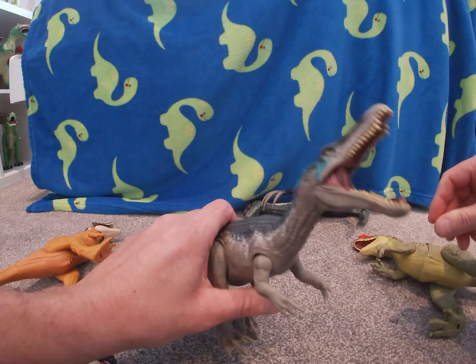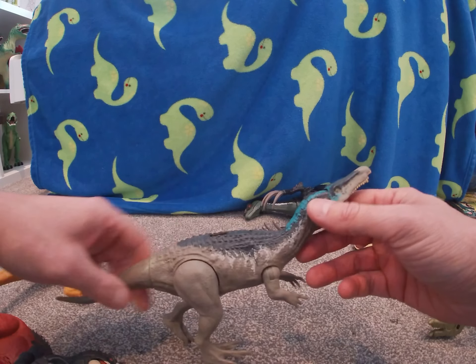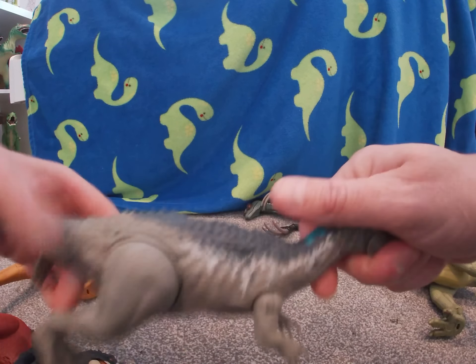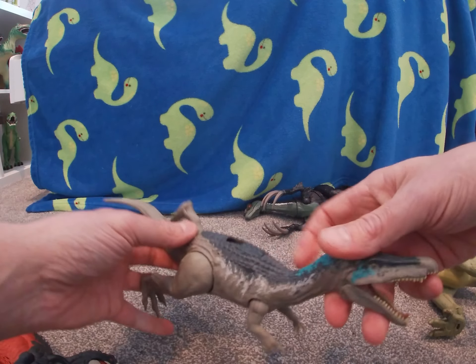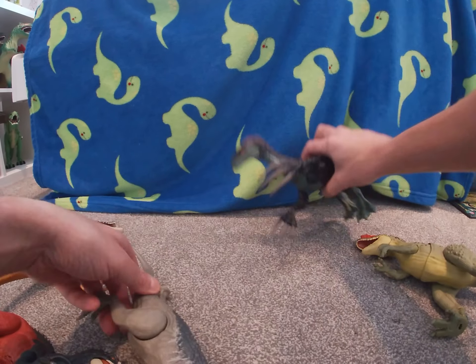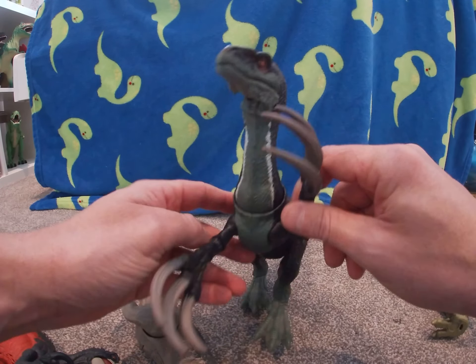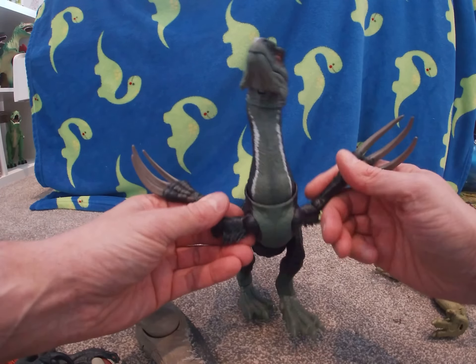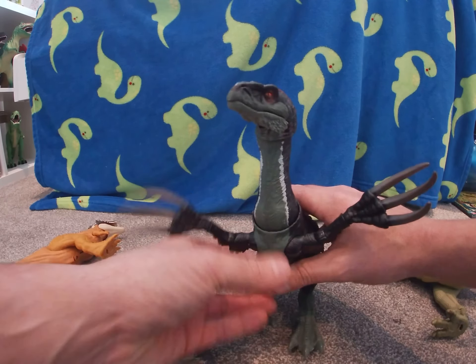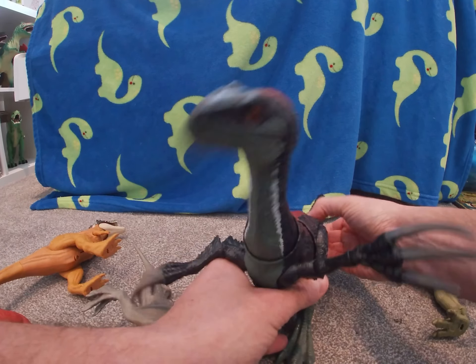Wow, he would be so scary! He'd be diving in the water and then just coming up — wow! And then Therizinosaurus — this has got to be the most scariest two-legged dinosaur ever. Kind of doesn't look that scary, but imagine this thing just grabbing you...